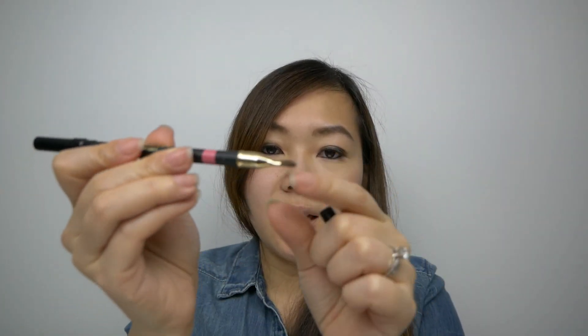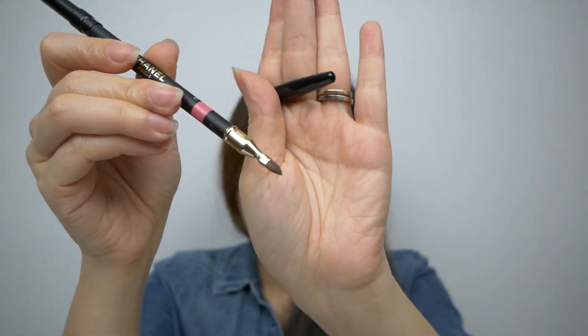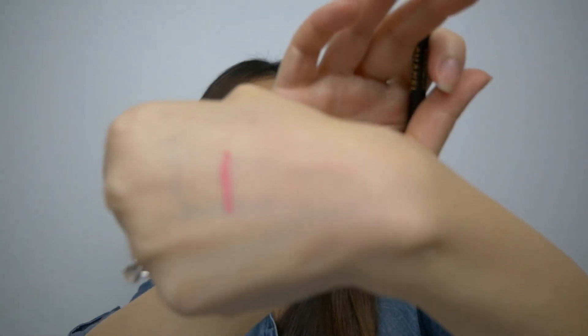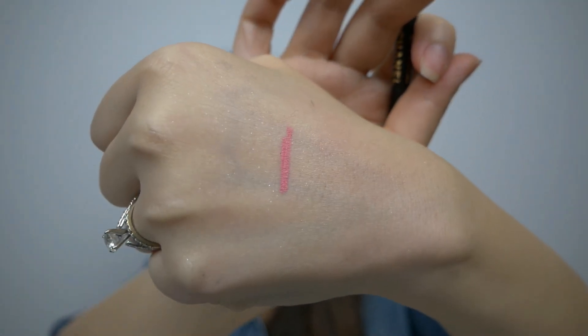The only thing I got from Chanel this month is a lip liner pencil in a rose color. This one is double-ended — it has a brush on one end and the lip pencil on the other. It also included a sharpener for the lip pencil.